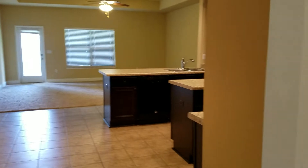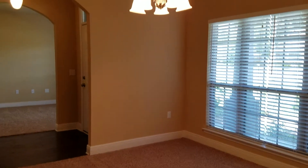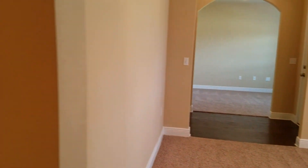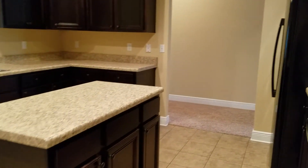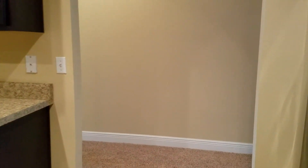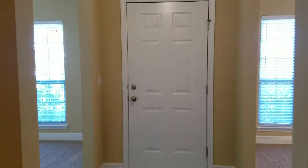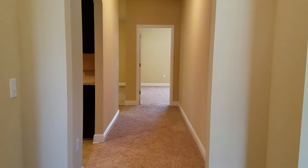Turning right here we have another entrance into the formal dining area — again with that nice overhead light. Coming back through the kitchen and into the entry hallway. This is 6735 Cotter Drive in Milton, Florida, offered by Barron's Property Managers. You can reach us at 850-934-2588 or visit our website at BarronsPropertyManagers.com. Thank you for connecting with us.